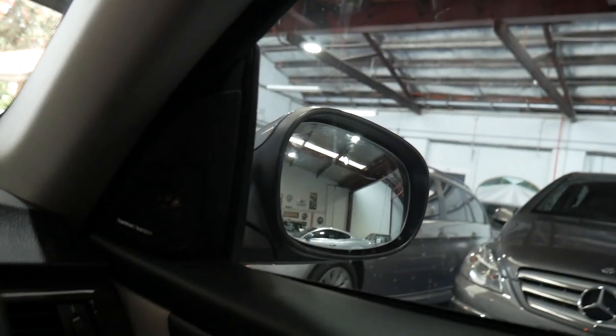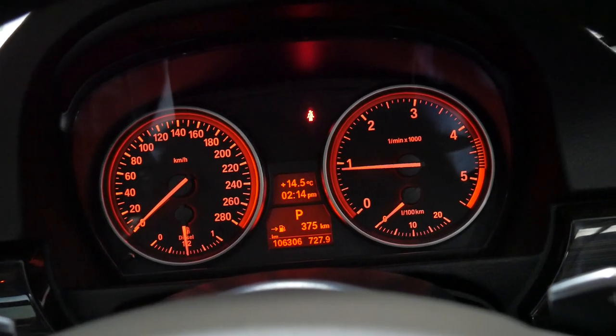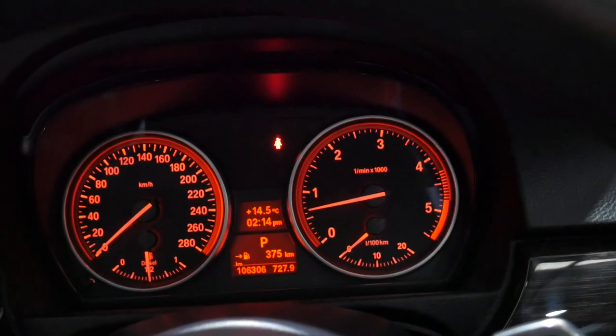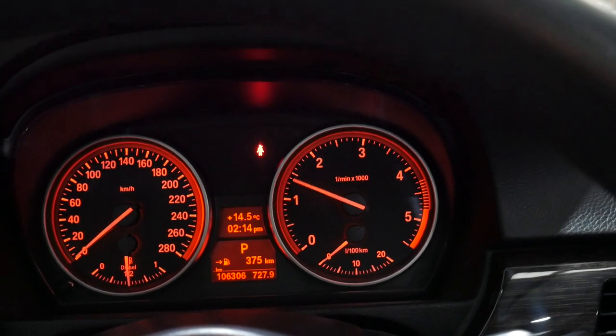Let's have a listen to this — Harman Kardon sound. That was another upgrade. Now that's with the sunroof open but if I close the sunroof, have a listen to how quiet this car gets. Amazing — just a true credit to BMW.